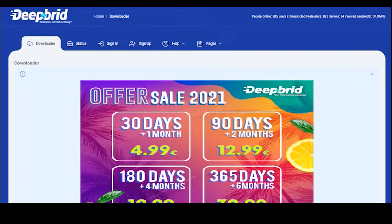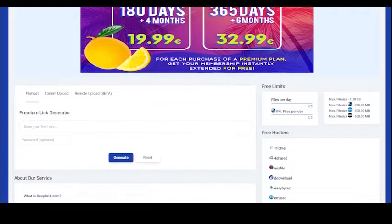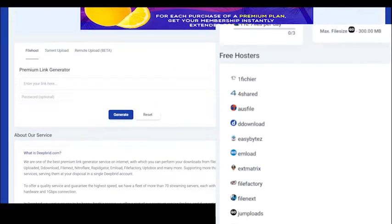Deep Bread is a free premium link generator that offers fast download speeds and a user-friendly interface. With Deep Bread, you can download from over 60 file hosting sites, including Rapid Gator, Nitroflare, and more.